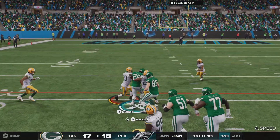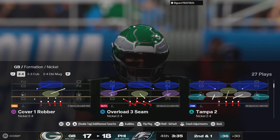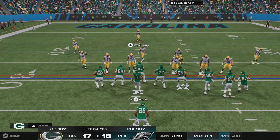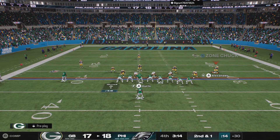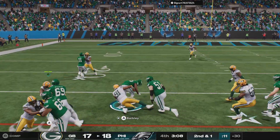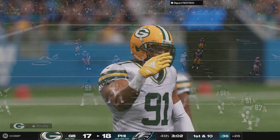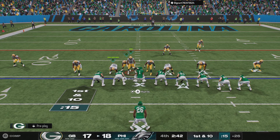They're trying to burn some clock here as they keep it on the ground — and a nice run, gets them about nine, brings up second down. Once again it's Barkley and he'll work his way for about four yards — good enough for a first down. This offense is not interested in taking the deep shot here. Second and short, the way they're running the ball — pound the rock, reset the downs, and just keep the drive alive.